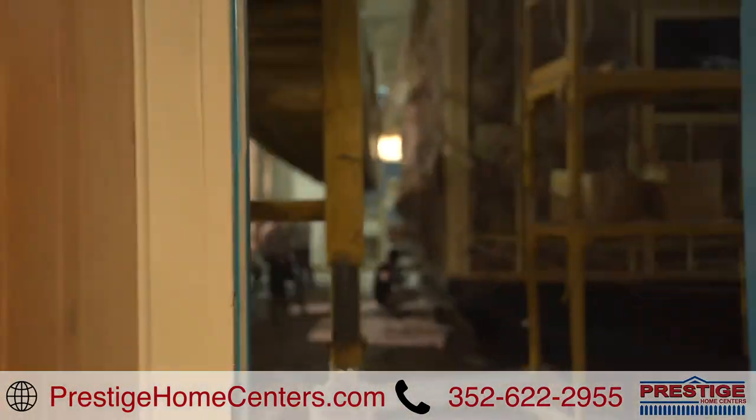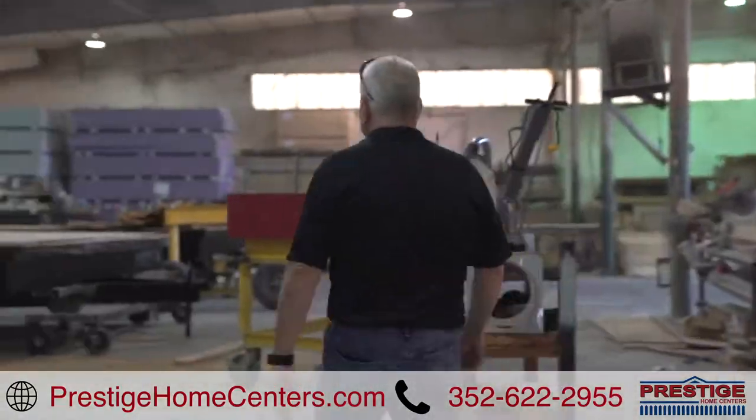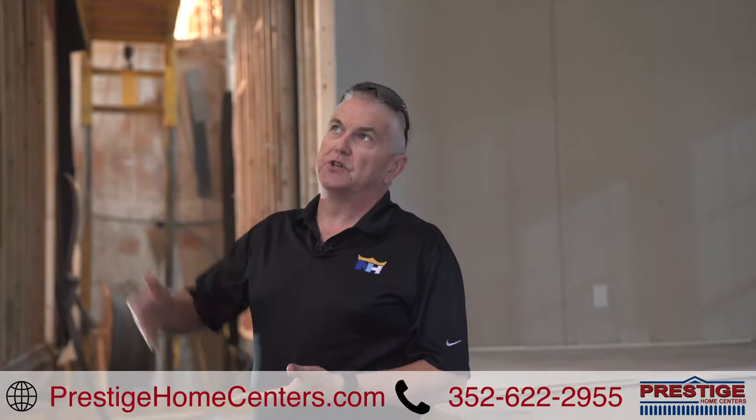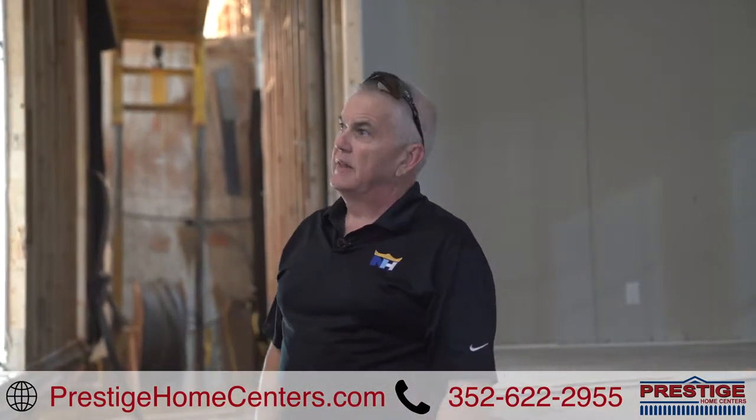With a closer look from the manufacturing floor, here now is Prestige Homes Director of Sales, Todd Frobisch. So mid-construction, the windows are in, it's kind of dried in. They're finishing out all the trim work, finishing the electrical, doing the lights. But right here, this is trim — a lot of trim work.